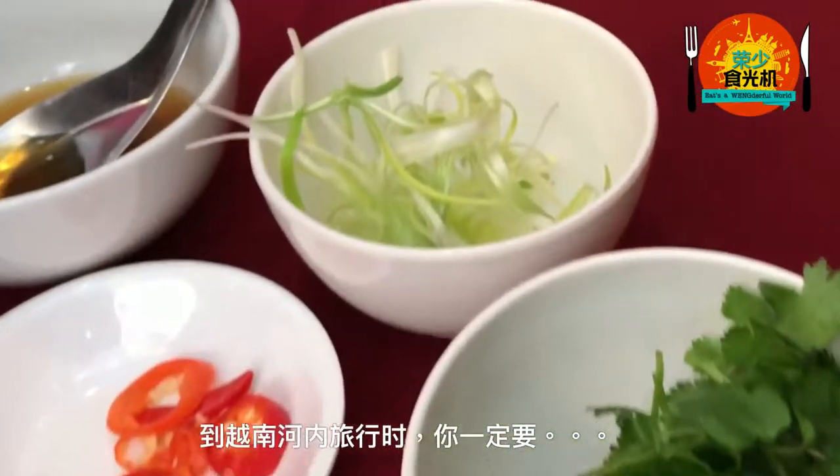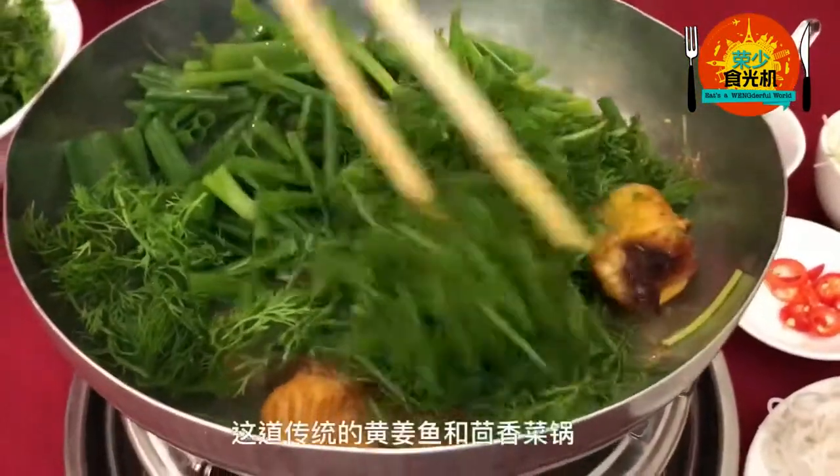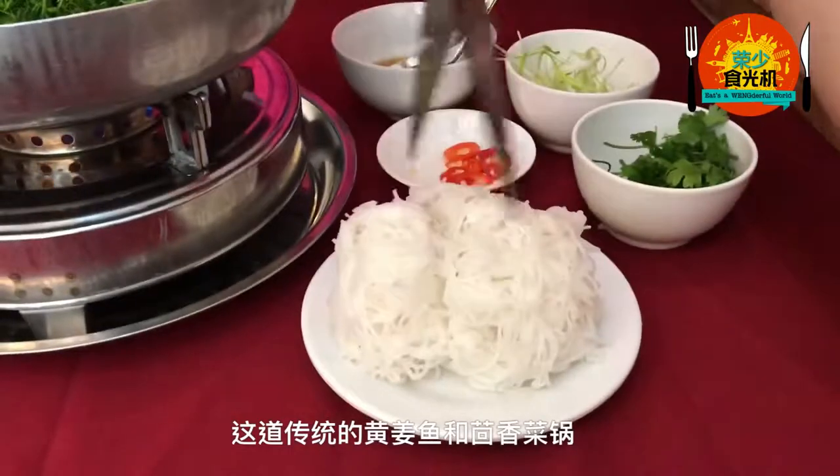When you visit Hanoi, you must — I repeat, you must — check out this traditional dish of turmeric fish and dill.